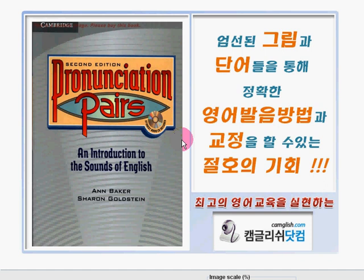2nd edition, Pronunciation Pairs: An Introduction to the Sounds of English. This book is written by Anne Baker and Sharon Goldstein.